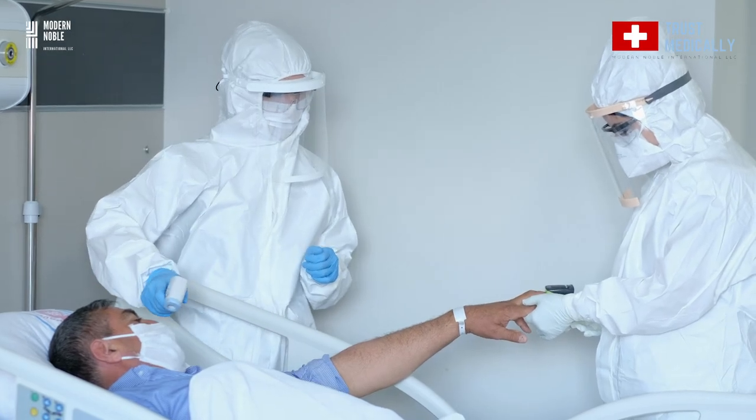Level 1 isolation gowns are made out of SS fabric, 40 GSM — which is gram per square meter — and they are mainly used for standard examination rooms and as a visitor gown.